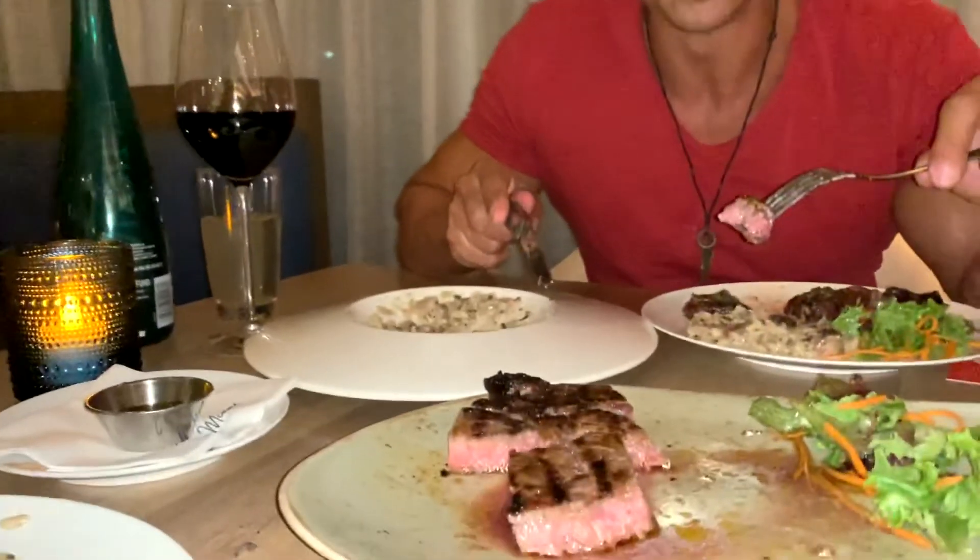Simon, the executive chef here at The Strand, recommended a lot of things, but everything was so amazing we just couldn't stop. We were sharing this amazing ribeye steak cooked to perfection, and then we have this mushroom truffle and parmesan risotto — out of sight, amazing job.